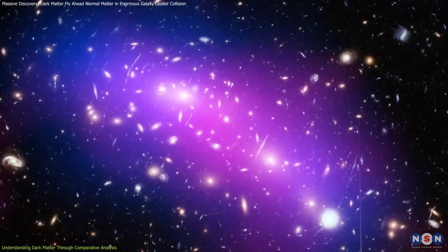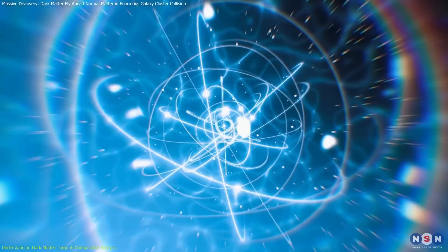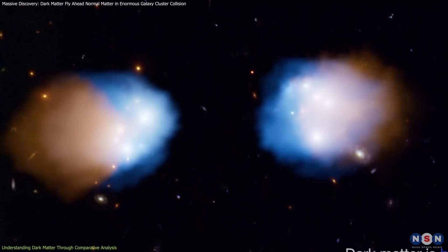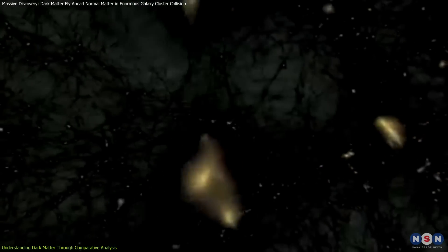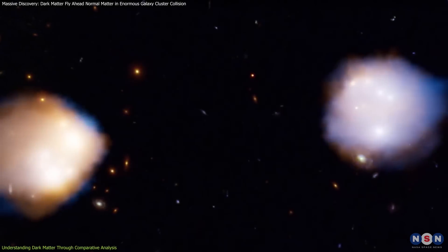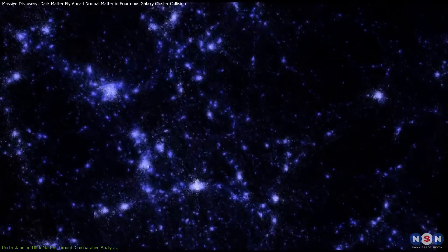One of the biggest takeaways from these observations is the possibility of discovering new physics beyond what we currently know. Our current understanding, called the Standard Model of Particle Physics, explains the basic particles and forces in the universe, but it doesn't explain dark matter. The way dark matter behaves in galaxy cluster collisions suggests there could be new particles or forces that we haven't found yet. Theoretical physicists are exploring different ideas — some think dark matter particles might interact through a very weak force similar to electromagnetism; others believe dark matter could be made up of several types of particles. These theories are being tested using data from events like this collision, helping scientists figure out which ideas are correct.